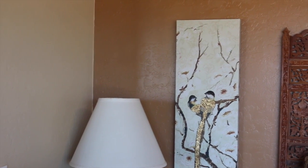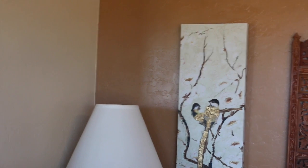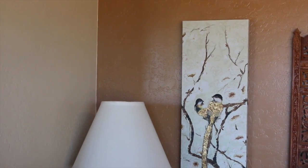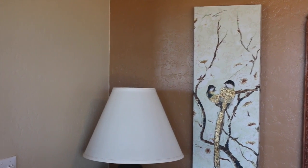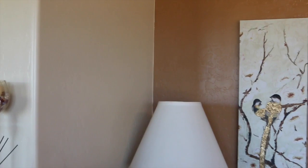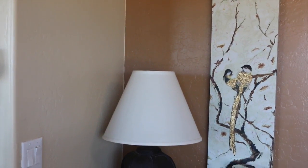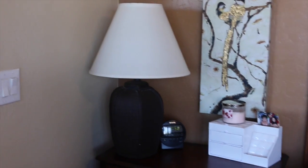Hi guys, it's me Sheri with LiveLoveLatte.net. Thanks for joining me. I saw this $0 decorating challenge from House of Aqua. I thought about it and was looking around my house and I decided that this is the corner of my master bedroom where my nightstand is that I want to redecorate for $0, and it looks like this.